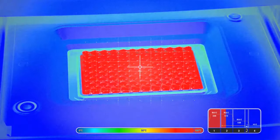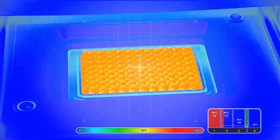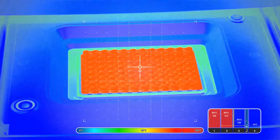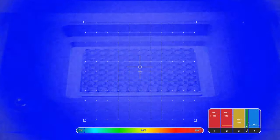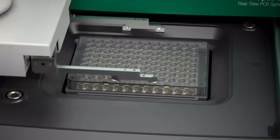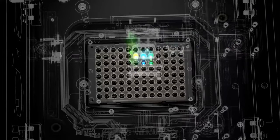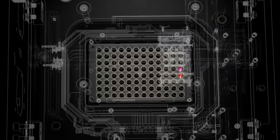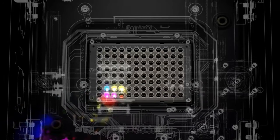Bio-RAD re-envisioned their CFX Touch Systems block to produce its best thermal uniformity and accuracy while retaining compatibility with consumables. Uniform well plate temperatures ensure consistent data from well to well. At each scan position, the robust optic shuttle is centered above each well. The optical system automatically collects all well data so that information can be entered or edited when convenient.